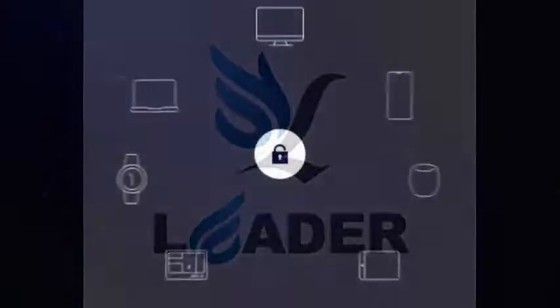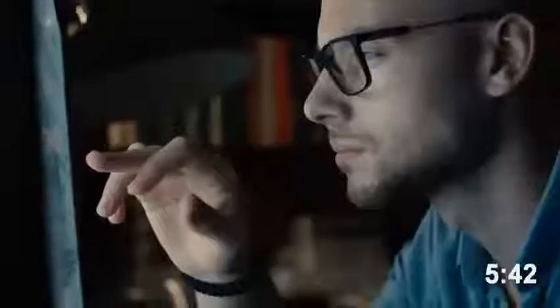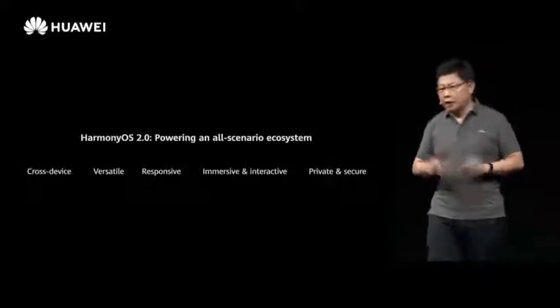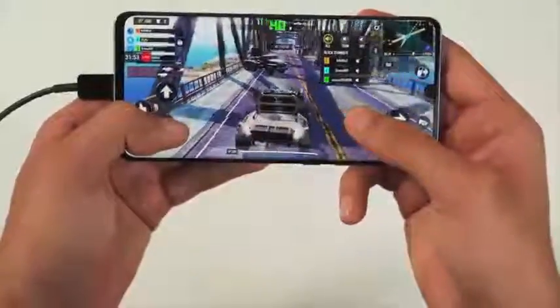Huawei Harmony OS 2.0 is official. So after the initial announcement of Harmony OS 1.0, Huawei has moved things to the next level by finally announcing Harmony OS 2.0 for many devices, including smartphones, today at HDC 2020 in China.